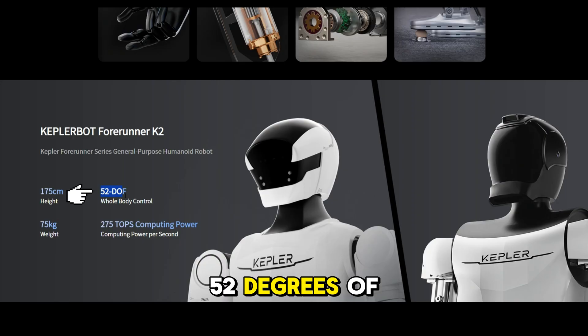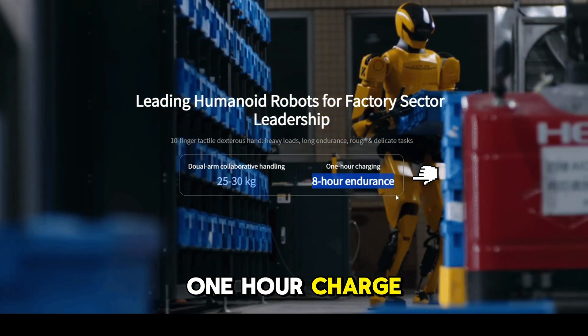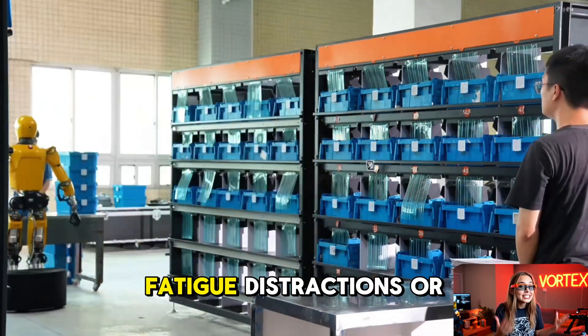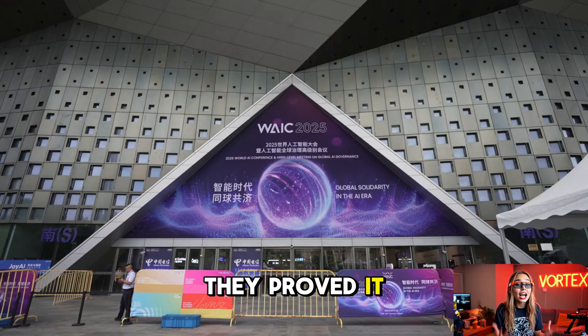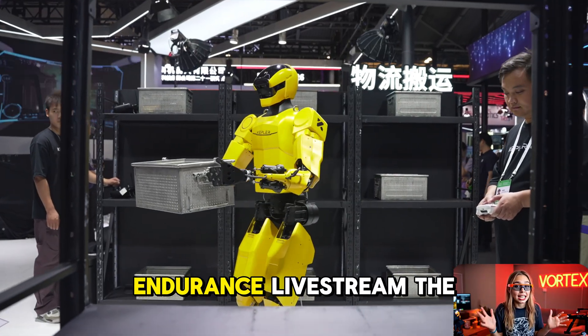This machine has 52 degrees of freedom and can operate nonstop for eight hours on just a one hour charge. It's designed to work an entire shift like a human, but without the fatigue, distractions or breaks. And Kepler didn't just claim that — they proved it live at WAIC during the world's first ever humanoid robot endurance live stream.